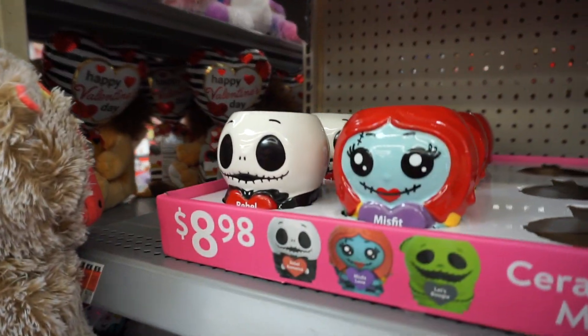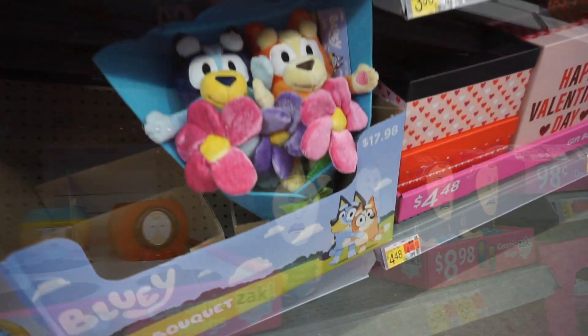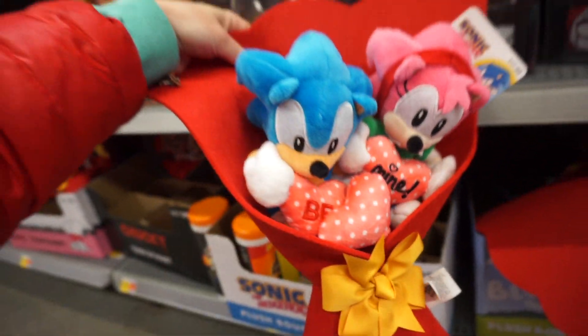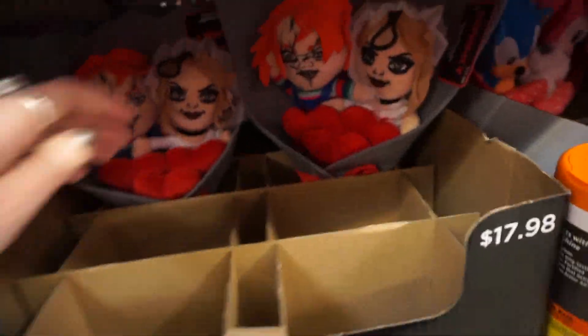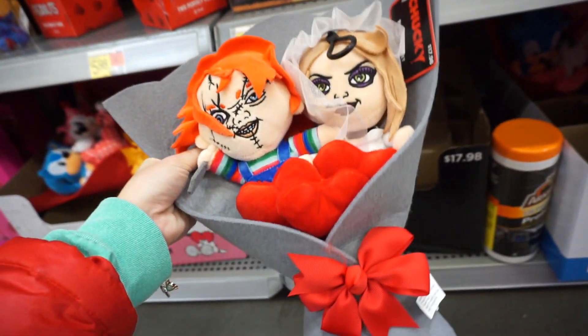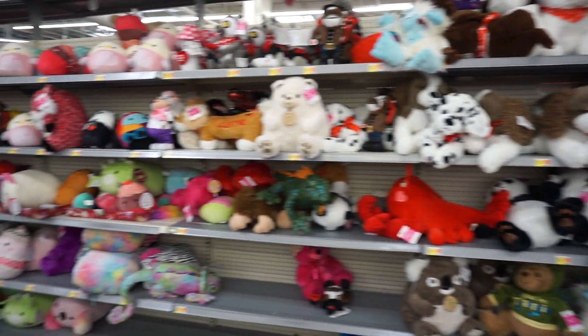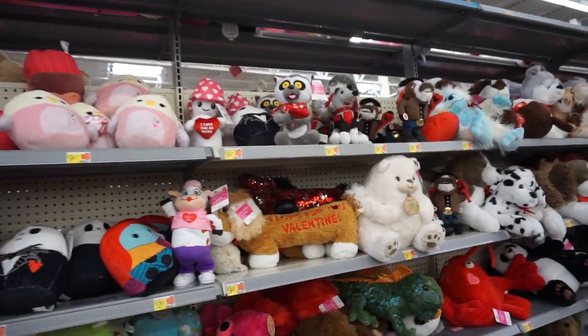Here we have some cool cups — Nightmare Before Christmas, aww Chucky. Gift sets — here's a Bluey like a flower bouquet, and then Sonic right here. And then Chucky flash bouquet right here — very awesome, I have a friend who would love that. Snoopy! Absolutely adorable teddy bears and more stuffed animals — there are so many toys and stuffed animals to choose from; I think they have plenty for everybody.